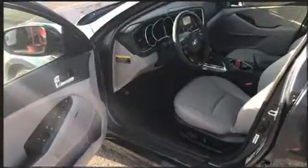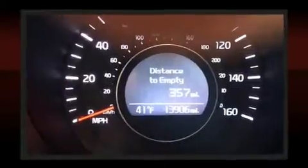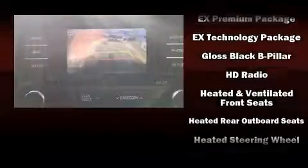Kia also prioritized safety and security by including dual front impact airbags with occupant sensing, airbag brake assist, and four-wheel disc brakes with ABS. Various mechanical systems are monitored by electronic stability control, keeping you on your intended path.